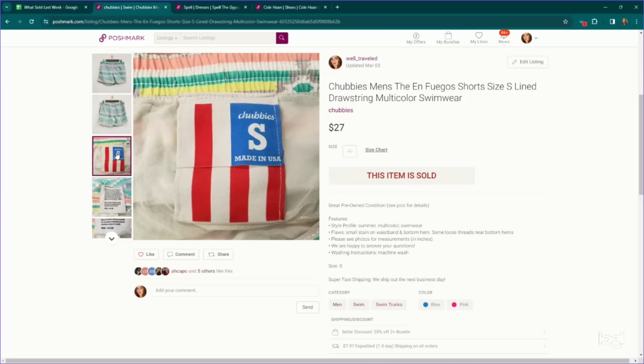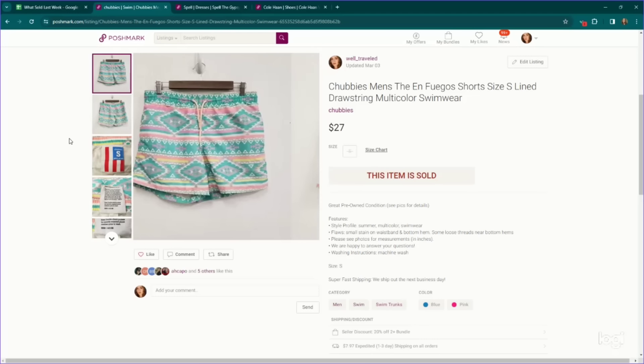This brand is pretty bread and butter for me these days, but in spring and summer it performs well in the men's department — they are Chubbies. These are called the En Fuego shorts, and they sold for $27.